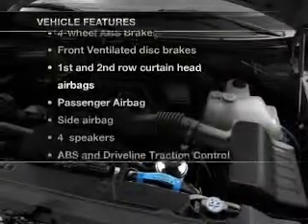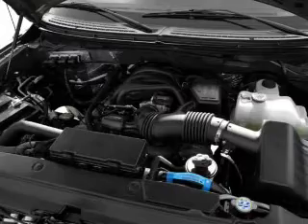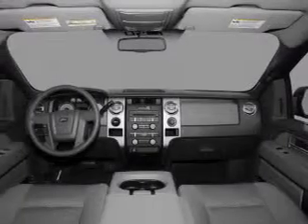Plus, enjoy these notable features that are included in this vehicle: air conditioning, power steering, an alarm system, and an AM-FM stereo.